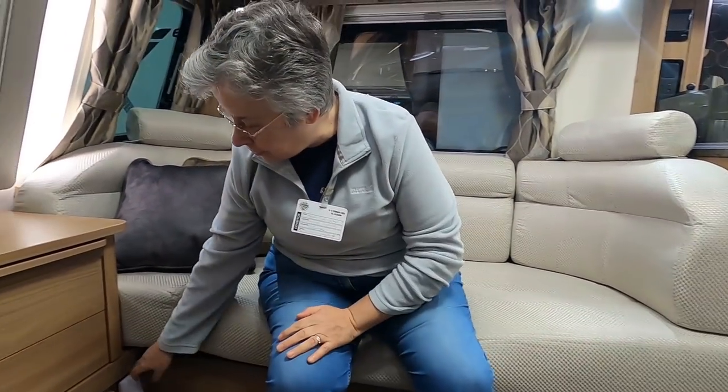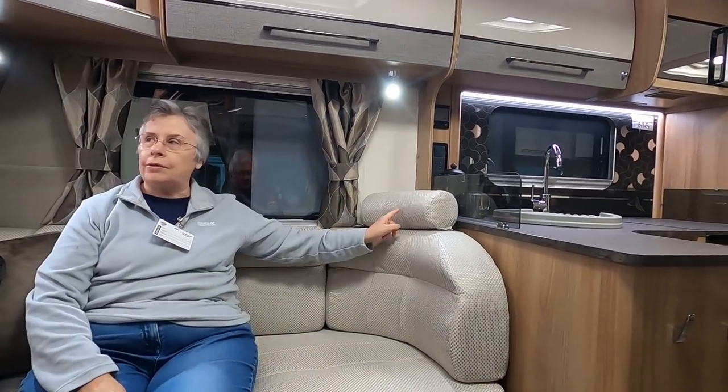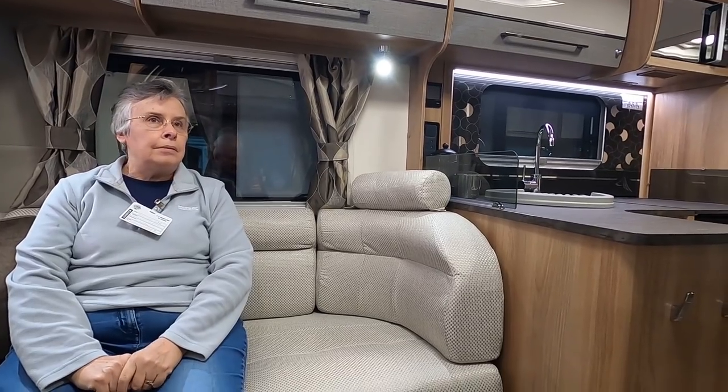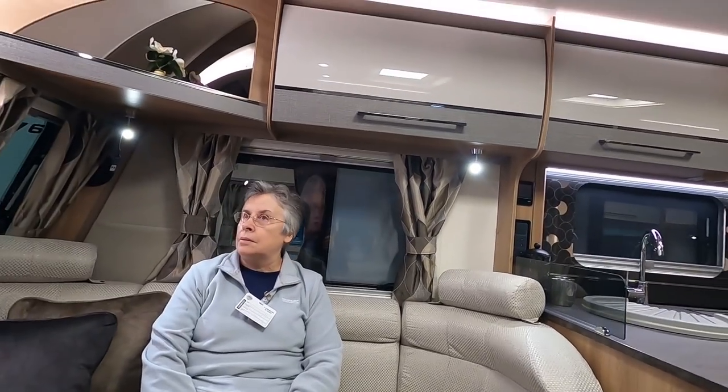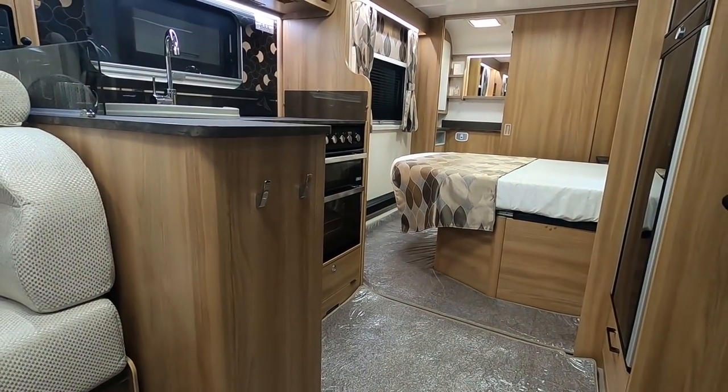This converts obviously into a double bed, doesn't it? Yes, it's very comfortable. Nice headroom, got a little headrest in the corner. There's so much space in here because it's eight foot wide.